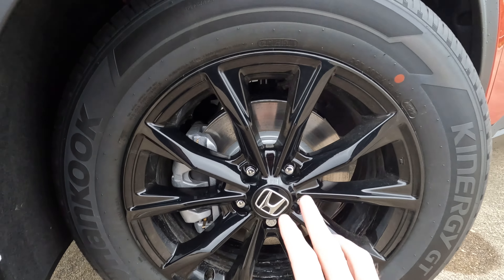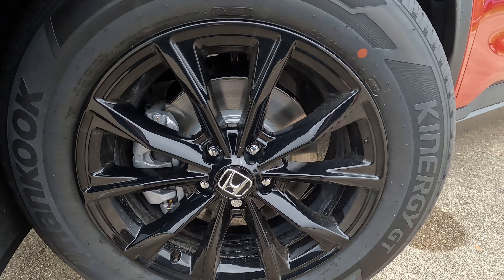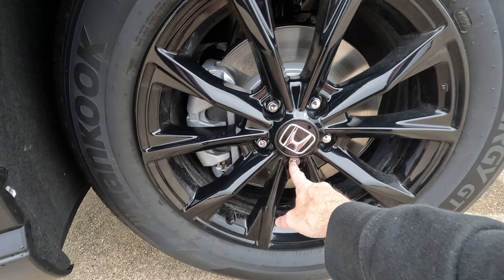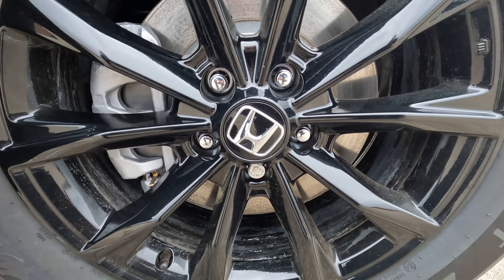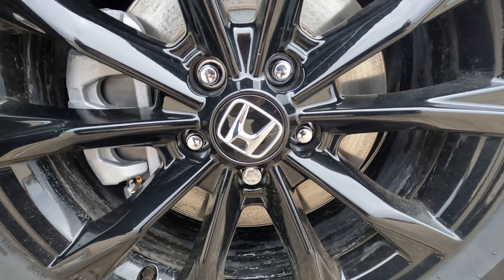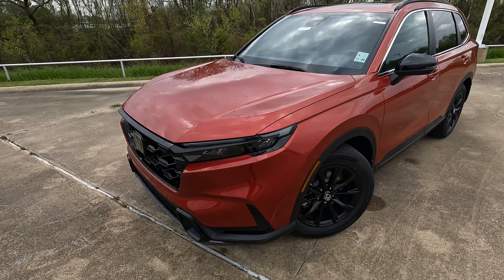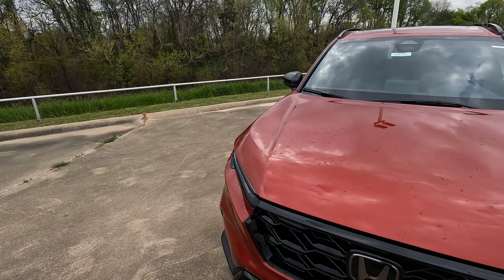Whether you're doing it yourself or somebody from AAA is doing it for you, they may run across — or you may run across — this particular lug nut right here. It looks different than all of the others. What do you do with that? Because you can't get it off with a traditional lug wrench or tire iron.